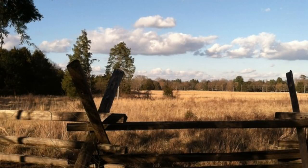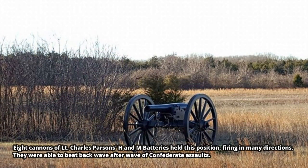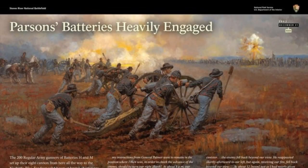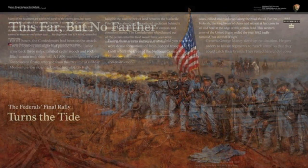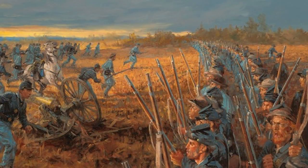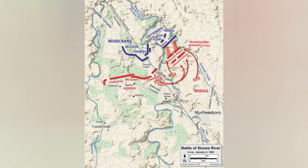Rosecrans reformed his line into a horseshoe to protect the Nashville Pike. This vital road was Rosecrans' only means of retreat should the army falter. If the Confederates could take the road, Union defeat would be certain. Confederates arrived piecemeal at the tree line south of Nashville Pike — tired, running low on ammunition, and disorganized. They had been moving nonstop since the attack began that morning. The thick cedar forest had slowed their advance and cut them off from their supply wagons.